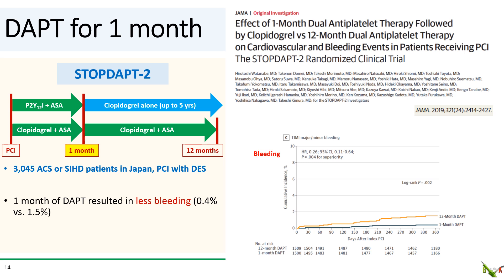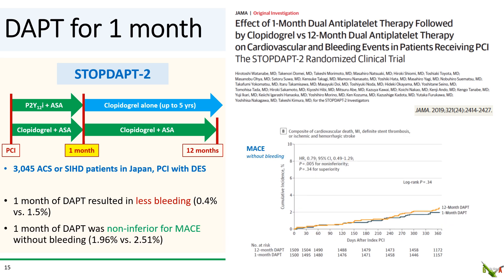STOP-DAPT-2 was an open-label trial where patients were randomized to either 12 months of aspirin plus clopidogrel, or one month of DAPT followed by clopidogrel alone for up to one year. In the one-month group, patients could, at the physician's discretion, be on clopidogrel or a low dose of prasugrel at 3.75 mg — a dose not typically used in the United States. They found that one month of DAPT resulted in significantly less bleeding. One month of DAPT was non-inferior for MACE, and as with other short DAPT trials, there was no difference in stent thrombosis.